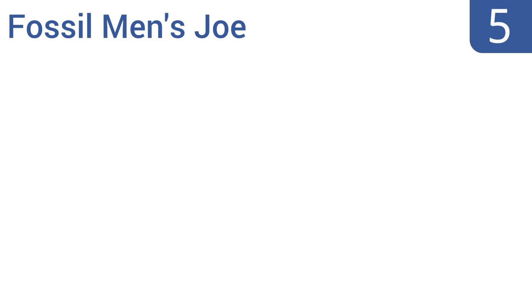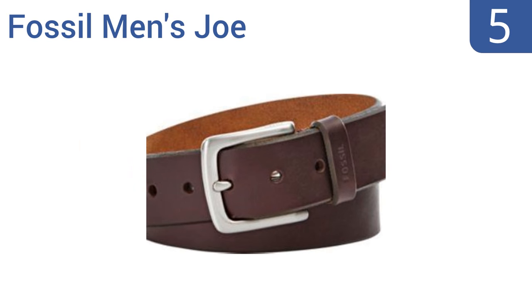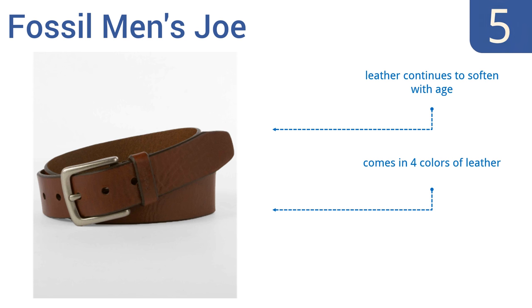At number 5, the Fossil Men's Joe is the casual belt every man must own. It's simple and understated yet timeless in style, and its wide soft design is comfortable whether it's cinched tight around a pair of skinny jeans or worn more casually with cargo shorts. The leather continues to soften with age and it comes in four colors with a large sturdy buckle.